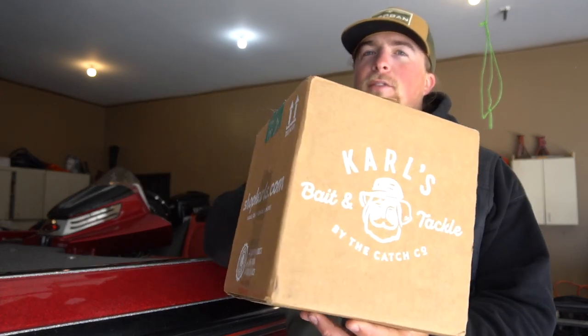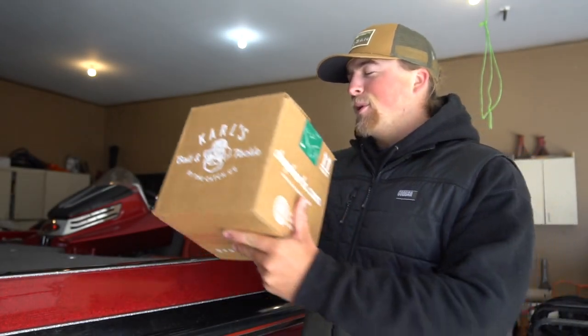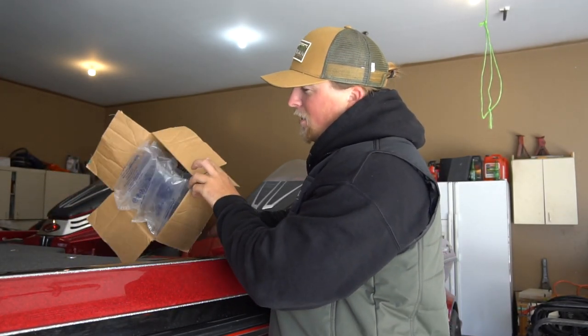Just got in the garage and here is my Carl's Bait and Tackle box. This is what it looks like — it's pretty cool, got Carl right there on the box. Just doing an unboxing for you showing you guys all the lures I got — a bunch of goodies in here.